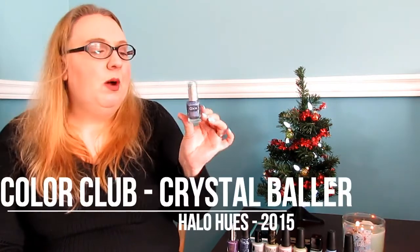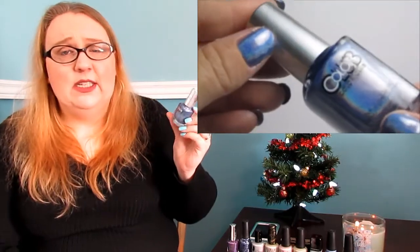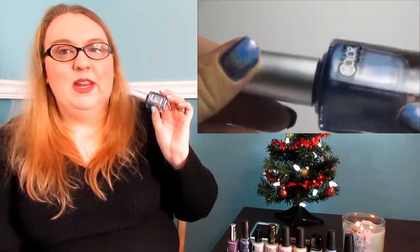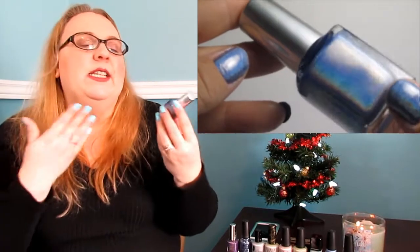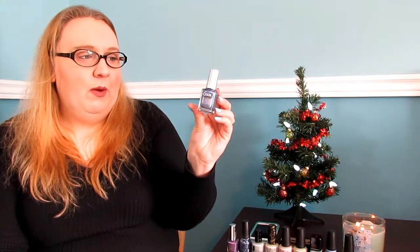The last polish I want to talk about is this Color Club right here — this is called 'Crystal Baller,' one of their Halo Hues. It has a really intense holographic running through it and the formula is perfect — two coats to be fully opaque. It reminds me of a wintry day; it's got that blue, cold, icy feeling with a wonderful holographic throughout. This is Color Club 'Crystal Baller.' That's my top 10 picks for winter — thanks for watching!